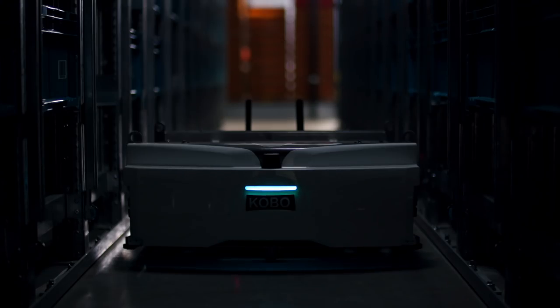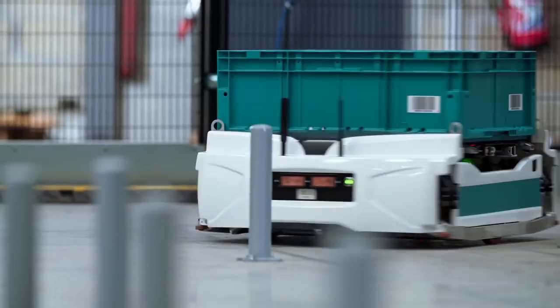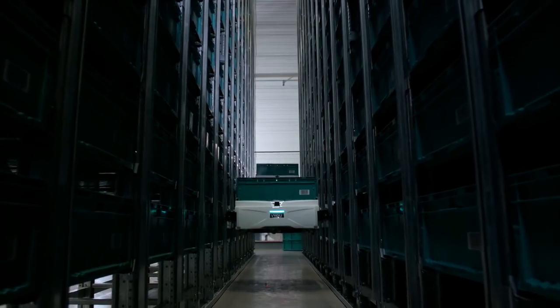The SkyPod is an autonomous, high-performance, order preparation robot. It can move 30kg bins anywhere within the storage thanks to its laser scanner navigation, and it actually moves in three dimensions.